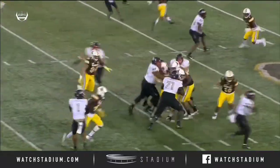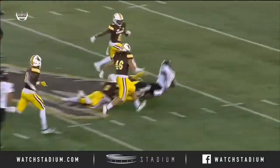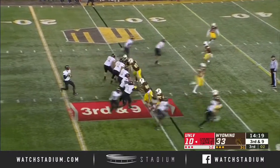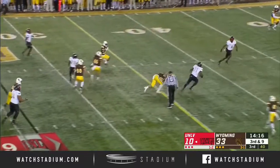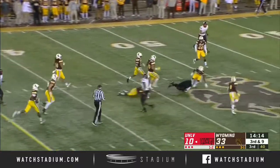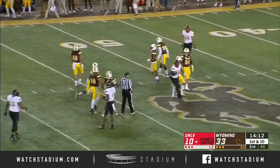You hear me talk about running behind your pads, and you always ask me what does that mean? You've got to protect — you've got to give him a chance here to get a throw off. And he does, but it's tipped and caught by Noah Bean, and it's a first down for UNLV.